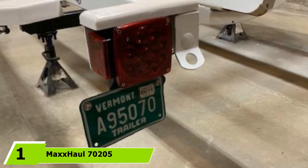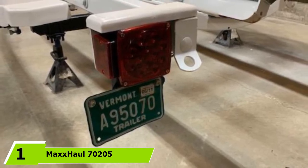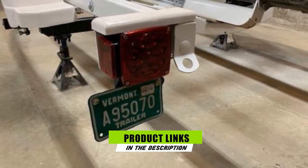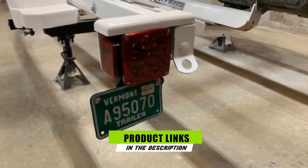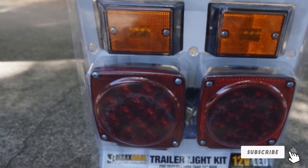At the first position of our list, we have the Max Hall 70205 Weld Vial LED Submersible Trailer Light. I personally picked the Max Hall 70205 because it is the best submersible LED boat trailer light in the market due to popular demand.